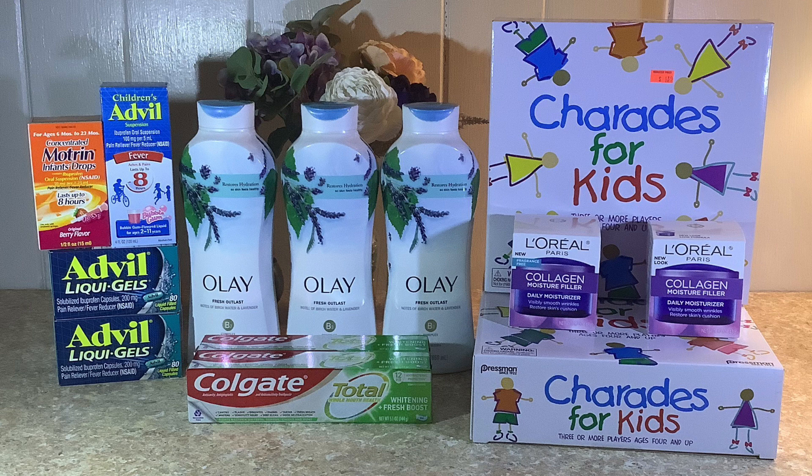For transaction two, I picked up two L'Oreal moisturizers at $13.49 each, buy-one-get-one 50% off, making the second one $6.74 for a total of $20.23. There's a $12 digital coupon on the app off two products, making both of them just $8.23. Now, I did goof up on this transaction.